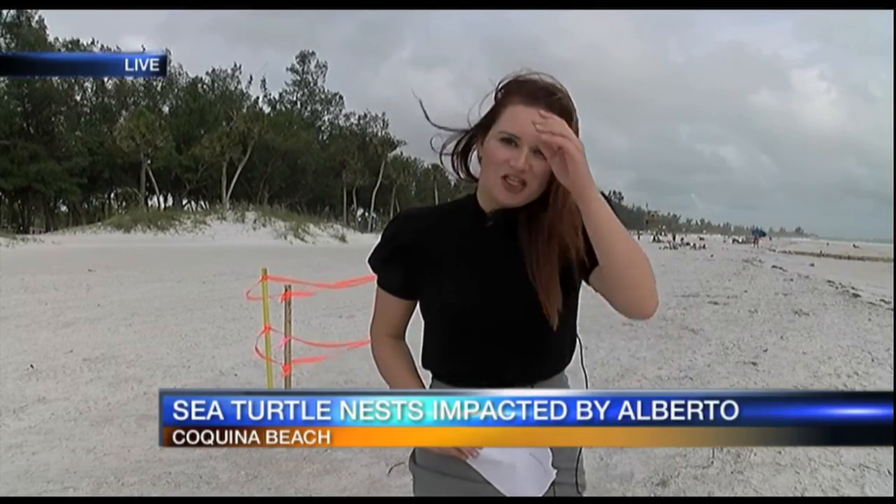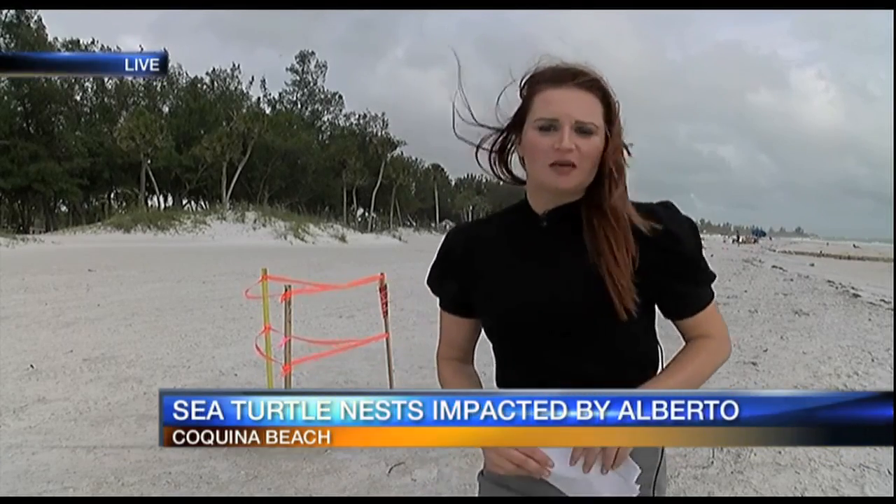Good evening. This is one of five sea turtle nests within just a couple feet of me here on Coquina Beach. Researchers say subtropical storm Alberto didn't cause too much damage, but there are some eggs that could be on the sand.